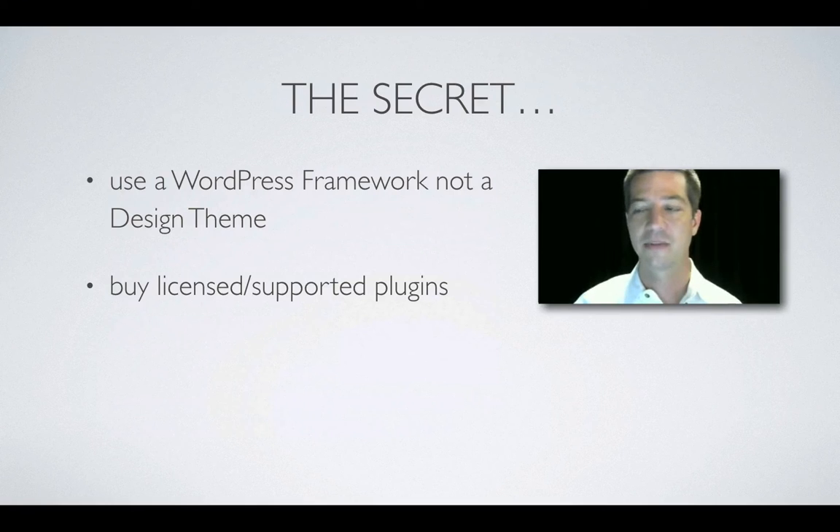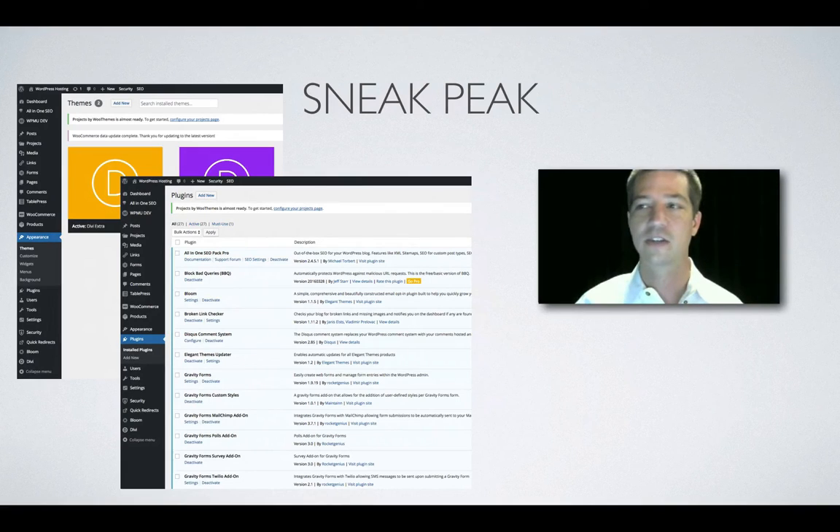Step four: What the professionals use. As I promised earlier, one thing that can make or break the success of your business is using a WordPress framework, not just a design theme. You want a company and a group of individuals — there's a large community behind WordPress, which is one of the big benefits. When you choose your design, you also want a company and community around a particular design theme. The big secret: buy licensed, supported products and plugins, so you have someone to go to when something's not working.